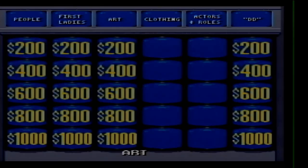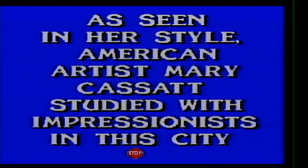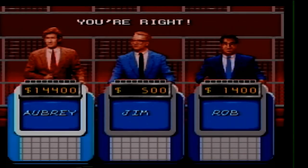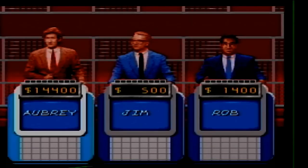Art for 200. American artist Mary Cassatt studied with impressionists in this city. What is Paris? Art for 400. Around 1535, Michelangelo began The Last Judgment, a fresco on the wall of this room. What is the Sistine Chapel?